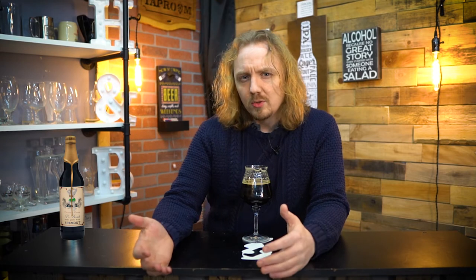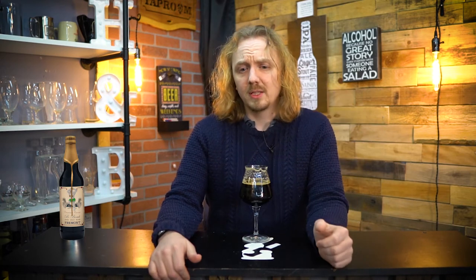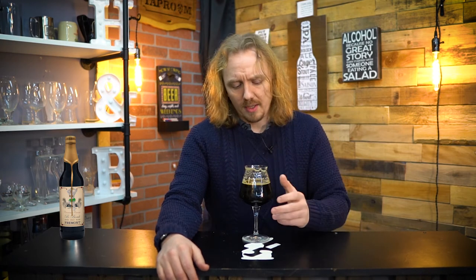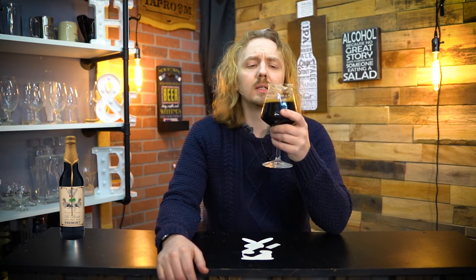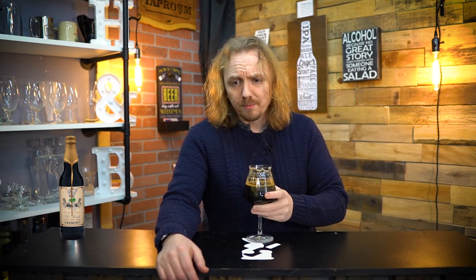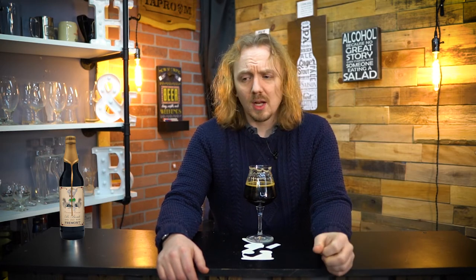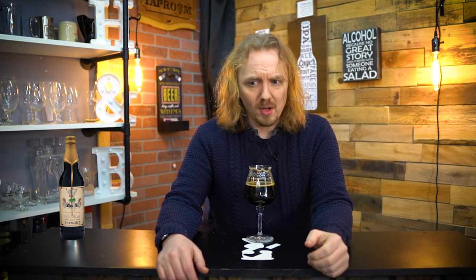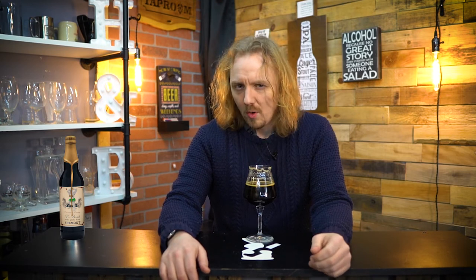A bottle of this ranges from about $22 to $27 depending on where you are. Totally worth it — you get the big bomber, 22 ounces, 13% beer, so you're getting a quality beer here. Unfortunately they only distribute to the Pacific Northwest. Too bad for everyone else, but you can every now and then find it on a couple of online stores. There are a couple in California that carry it, and they've had other variants of B-Bomb or the Fremont barrel-age series. My suggestion is if someone is willing to trade for one of these, it's totally worth it.